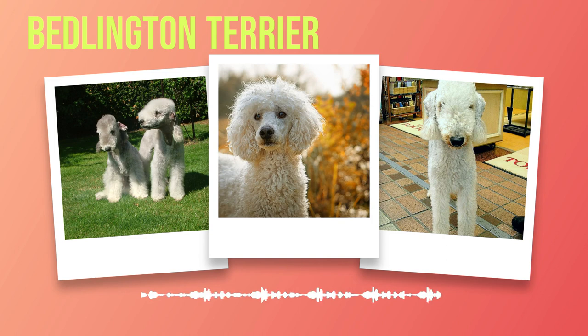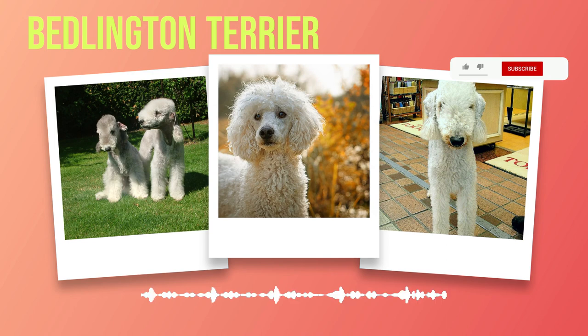The appearance of the Bedlington Terrier is truly one of a kind. From their elegant form to their unique coat colours, they stand out in any crowd. Their affectionate nature and intelligence only add to their appeal as loyal companions. If you're looking for a dog that combines elegance with playfulness and is bound to turn heads wherever you go, the Bedlington Terrier might just be the perfect choice for you.